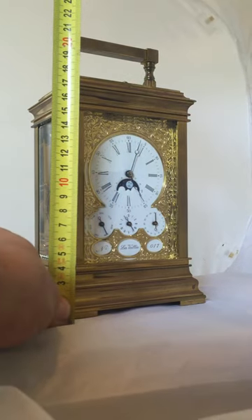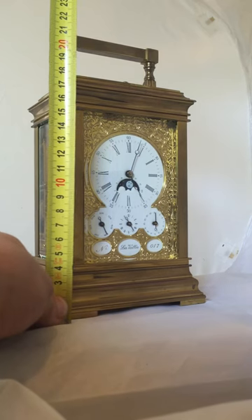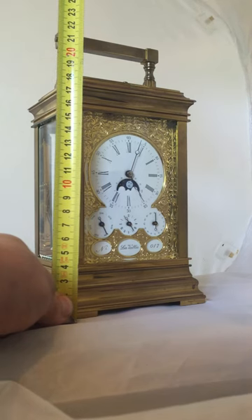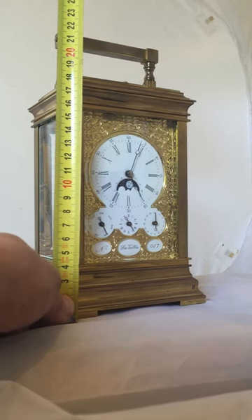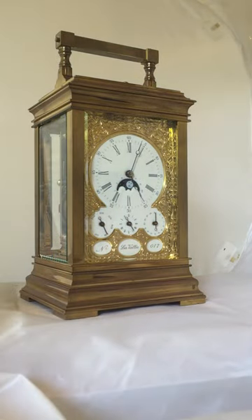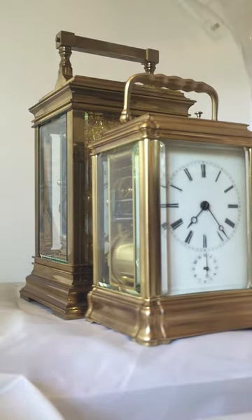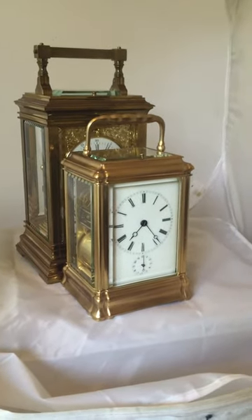It is nice to have that moon face and those extra complications all inside, compact and framed within that elegantly engraved dial mask — it's just a really wonderful thing. When it was new I could imagine it was around nine to twelve thousand to buy. With the handle down it measures 19 centimetres tall, and with the handle up it measures 23.5 centimetres — by no means a small clock.